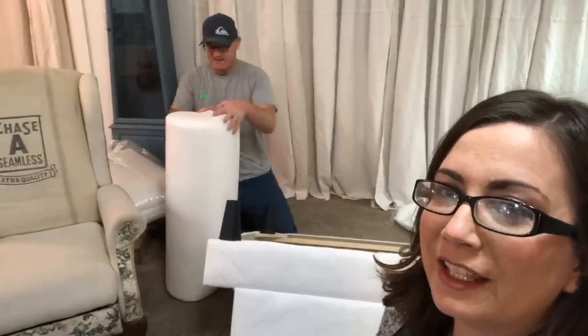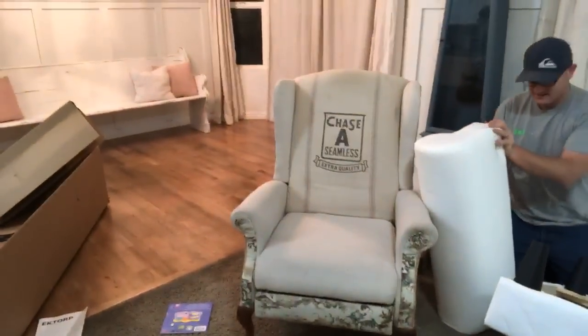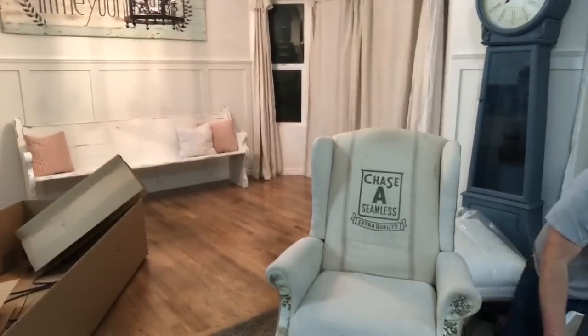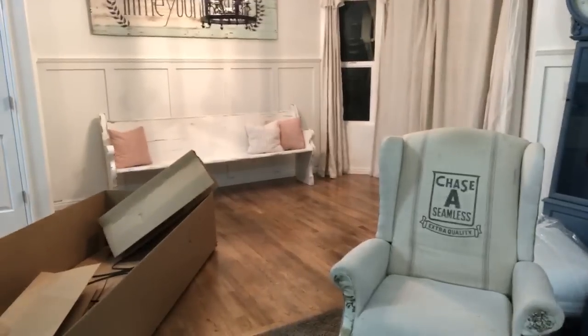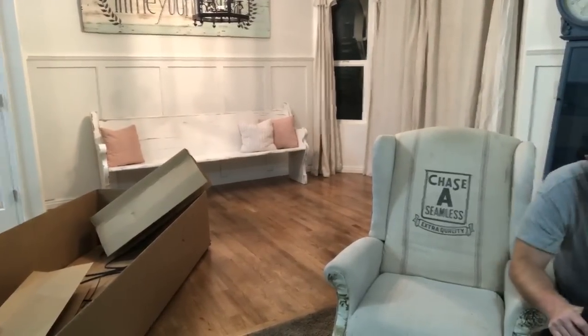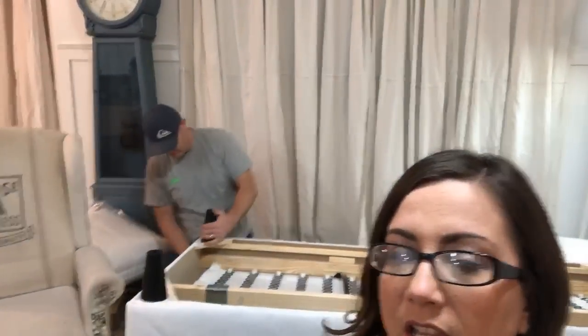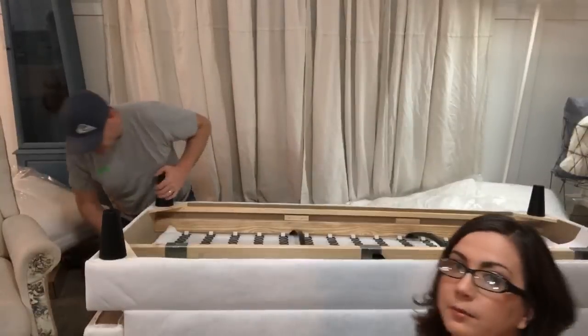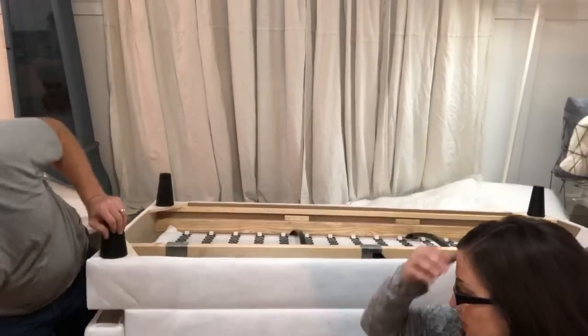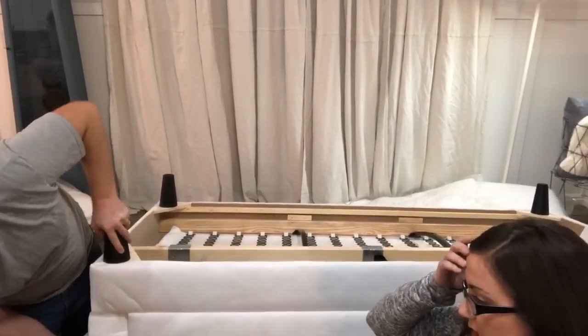Lily asked where our dining table is going. Do you see where that church pew is? That is where the dining table is going — that's our dining room right there. It doesn't look super big because it's got that giant box in it, but we can fit like a seven-foot table. We had an eight-foot and it was kind of crowded, so I'm going to do like seven and a half feet.